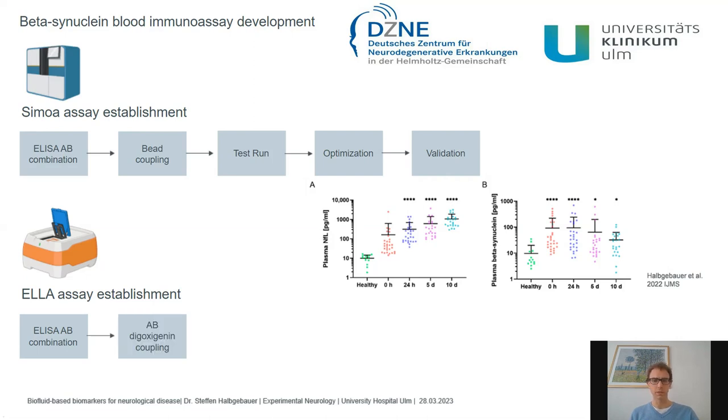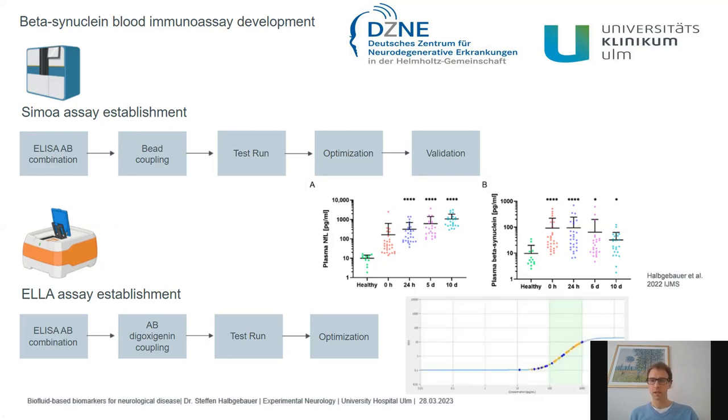We are now setting up a beta-synuclein assay on ELLA. We couple the antibodies to digoxigenin and use a biotinylated detector antibody, then test and optimize on the ELLA platform — checking buffers provided, antibody concentrations, and incubation conditions. The standard curve looks quite promising, but some samples are still outside the linear range, so we are still in the optimization phase.